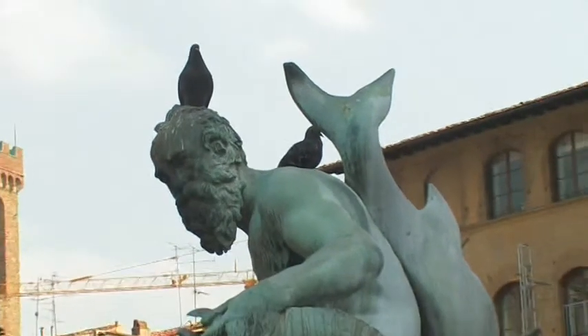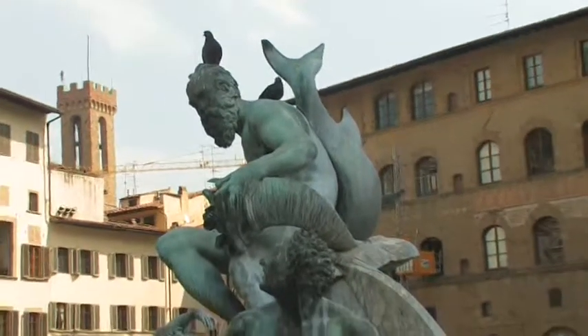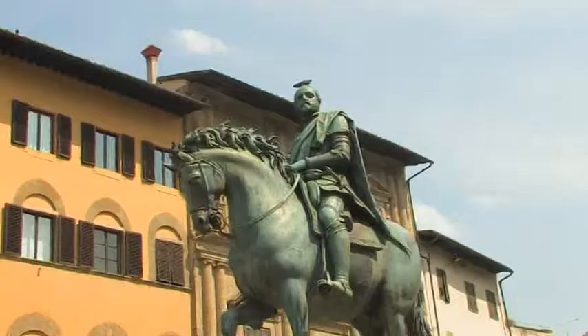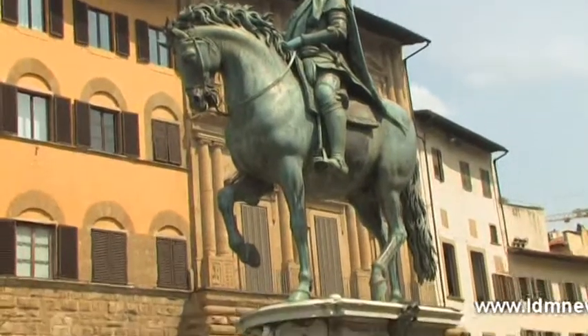Piazza della Signoria has been the center of political life in Florence since the 14th century. Palazzo Vecchio has many secrets to tell, so take a walk around and see what else you can find out about this incredible square. Alla prossima!